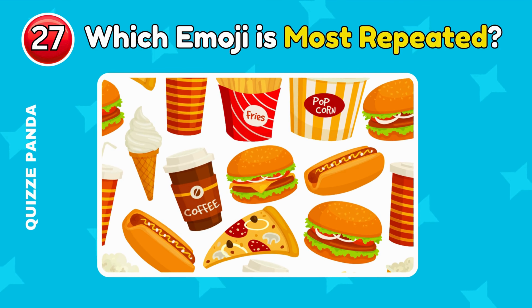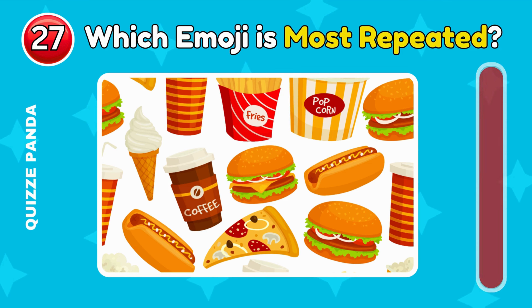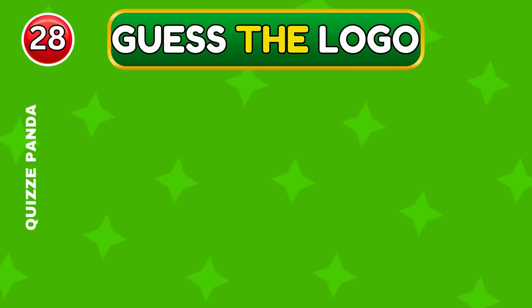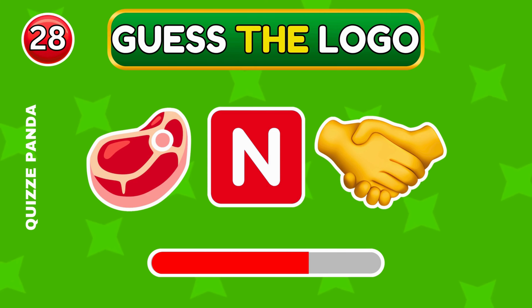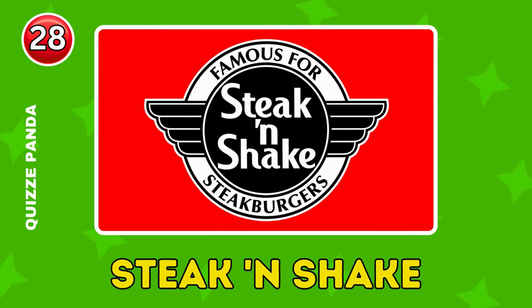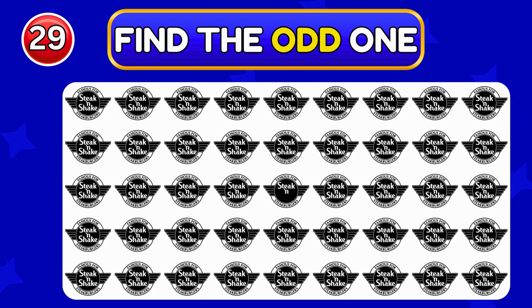Can you guess which emoji is most repeated? Correct, it's Burger. It's Steak and Shake.